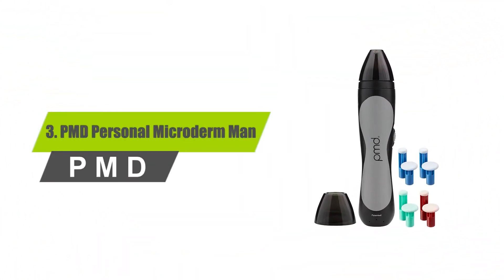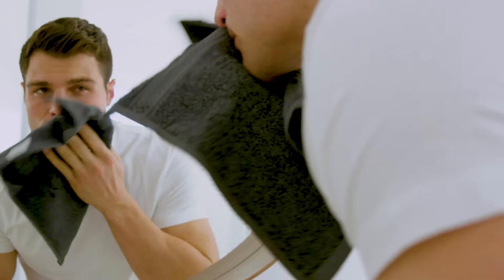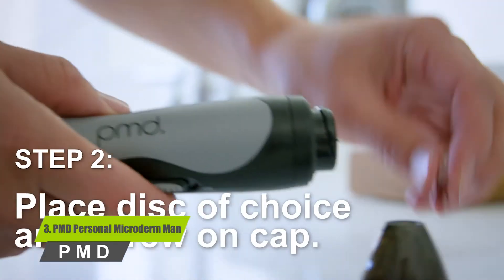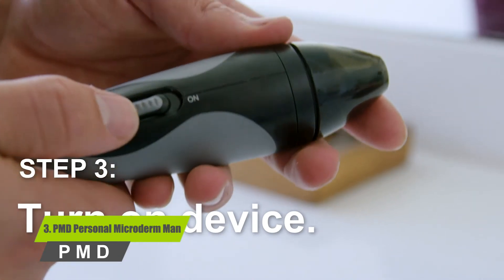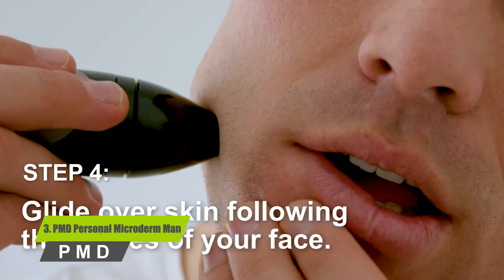Number three: PMD Personal Microderm Men. Weekly treatments reduce the appearance of fine lines, wrinkles, blemishes, and enlarged pores. Since it is a PMD machine designed for men, it is built to work on tough skin and deliver the best results.